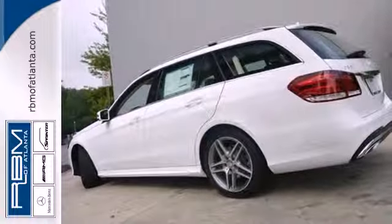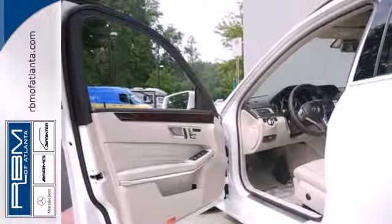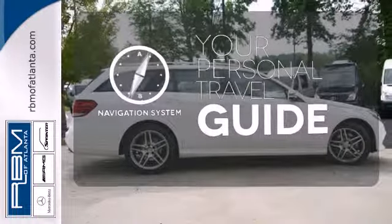Nothing is an afterthought with the E-Class, including safety, with stability and traction control and multiple airbags. It comes with a navigation system to easily guide you to your destination.